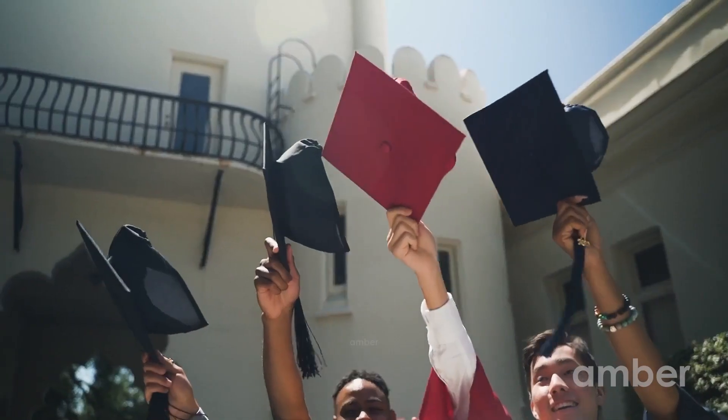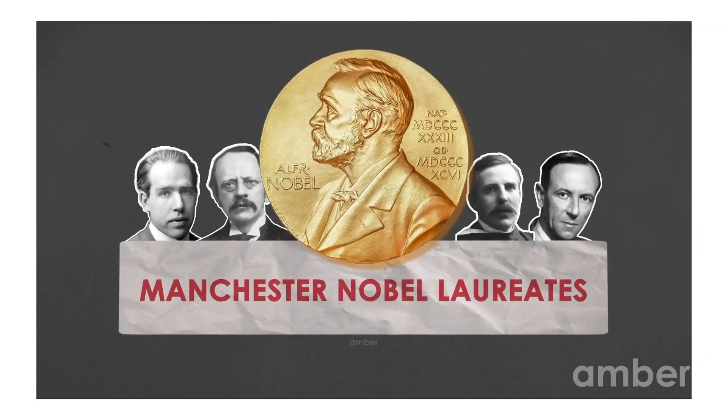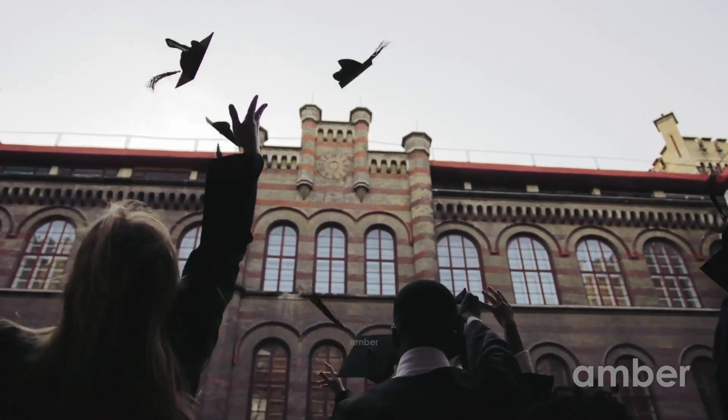Learn among the brightest minds in Manchester and polish yourself into the diamond you've always been. The world salutes this city for raising 25 Nobel laureates, numerous legendary bands and musicians, and the famous Rolls Royce. A heaven for the scholars, offering you the environment you need to reach your full potential.